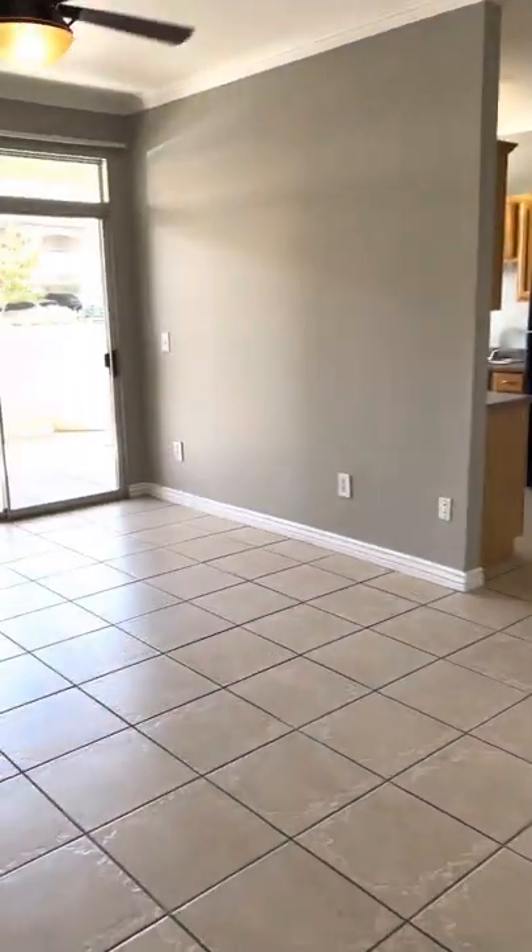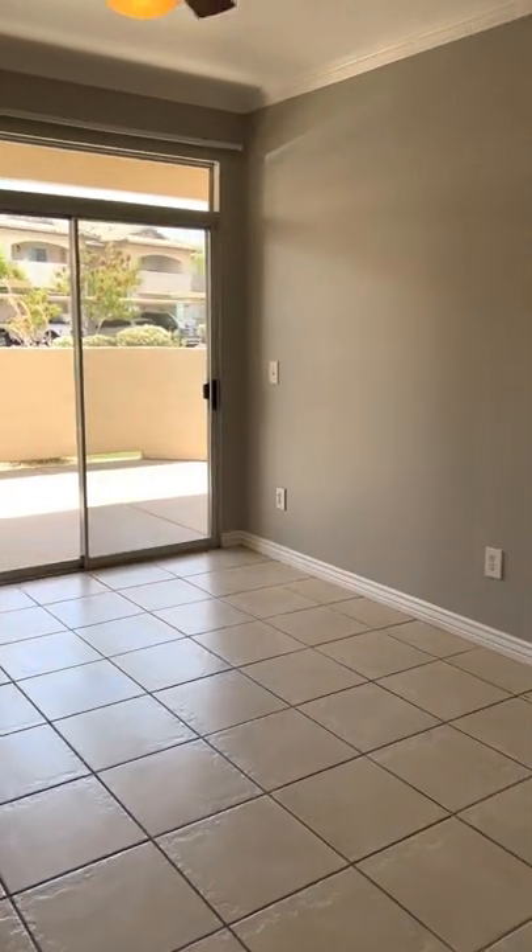Welcome to Soleil Apartments in Chandler, Arizona. Here we have a one bedroom which is 910 square feet.